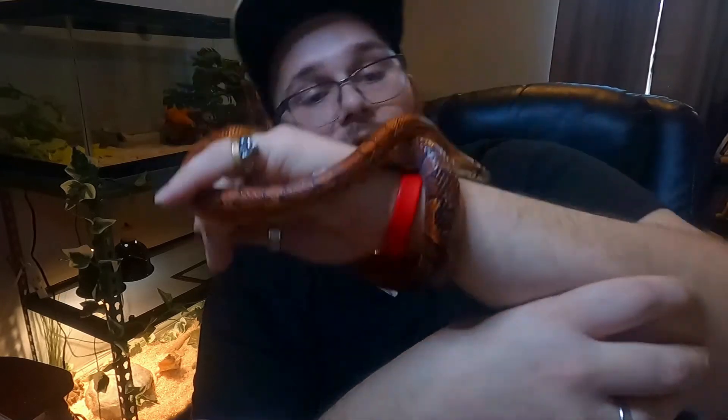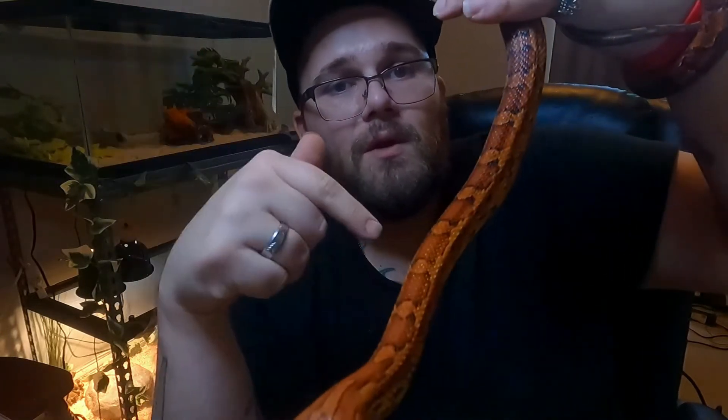I've handled him twice a day. He is very friendly, very confident. I'm not sure if he is a normal or a morph — if anybody knows, please let me know down below. That would be great.